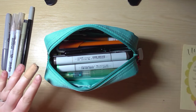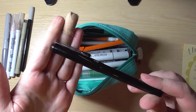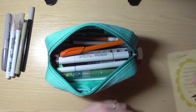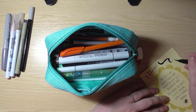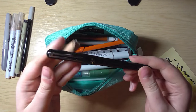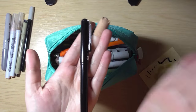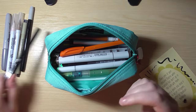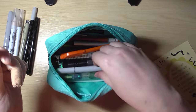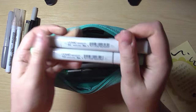Next is my Pentel brush pen, which I am absolutely obsessed with. You all know this is my most used traditional pen — completely obsessed with it. I'm not going to talk too much about it because you know how much I love it.